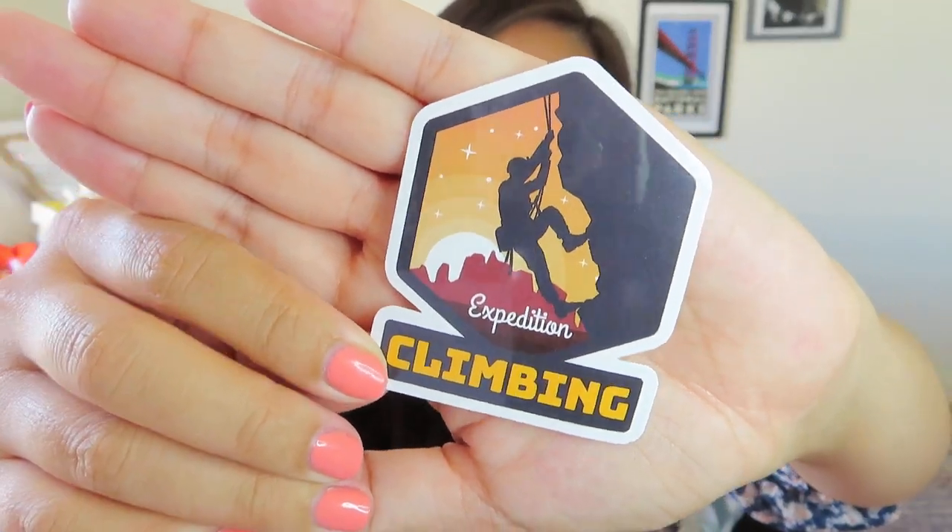So let's open it up. They always include a tea to go with whatever region, and it looks like this tea is from the same company that did the tea for the winter box. The first thing I'm seeing on top is a little sticker that just says 'expedition climbing' — something cute to put on your water bottle. The tea that we got is wild mountainberry: black tea from Sri Lanka, blackberry leaves, cornflower, and mallow petals and natural flavors. I think it would make a really nice iced tea as well. Very excited to give that a try.